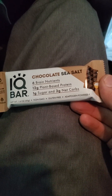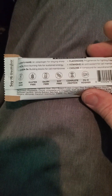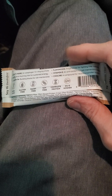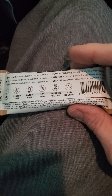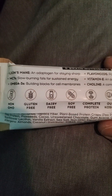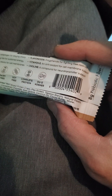One gram of sugar, three grams of net carbs, 12 grams of plant-based protein, dairy and lactose-free, complete protein, soy-free. It has lion's mane, MCTs, omega-3s, flavonoids, vitamin E, and choline — choline, that's good. And eight grams of prebiotic fiber, too.